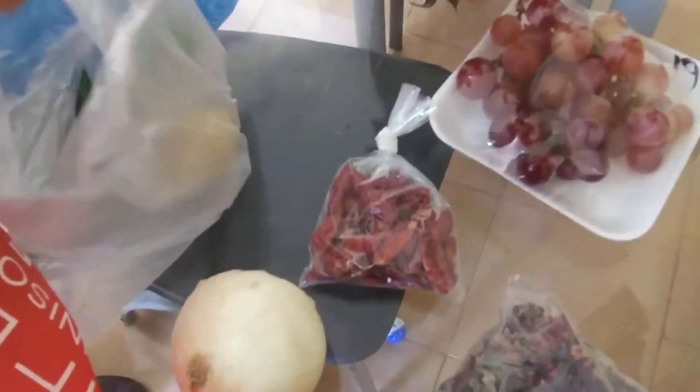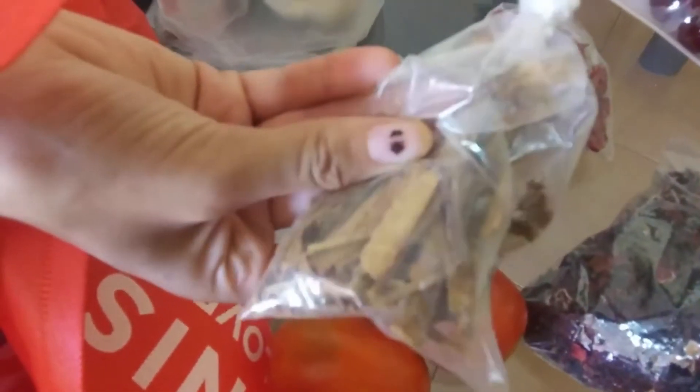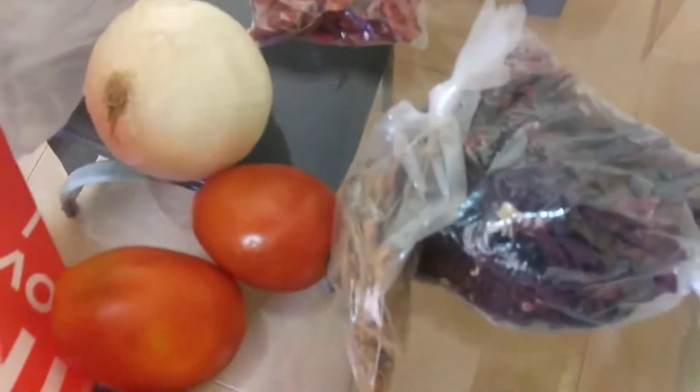My grandmother used to dry these — she used to grow them and hang them on the walls to dry; they were everywhere. I'm pretty sure this is cinnamon. We think we got some cinnamon, or canela, or something like that.